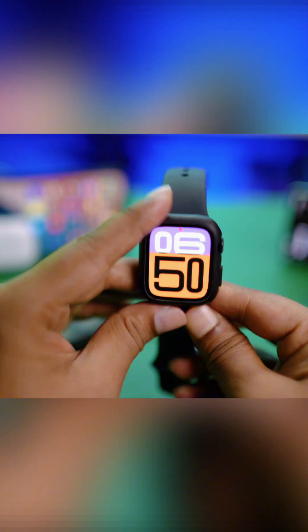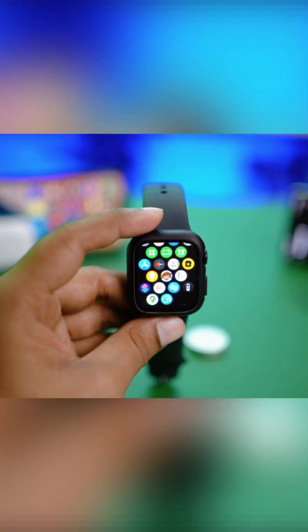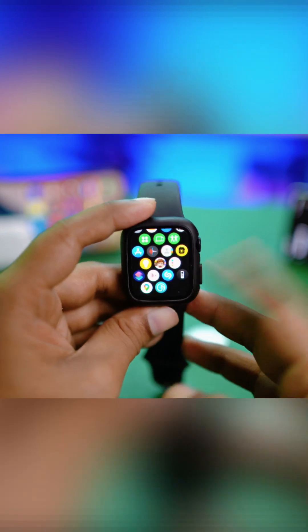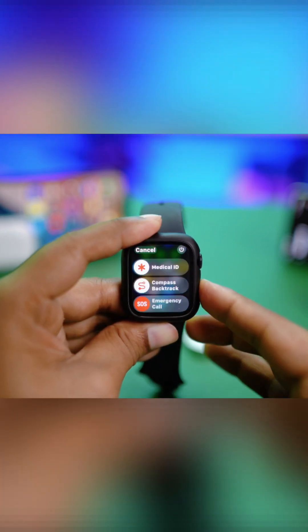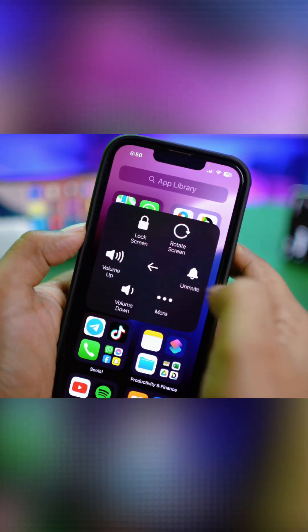If you've done everything and still have the same problem, make sure your Apple Watch and iPhone are above 50% charge, then go ahead and restart your Apple Watch — press the power button and turn it off. Do the same on your iPhone and restart your device. After that, try to update your watch one more time. This time your problem should be solved.